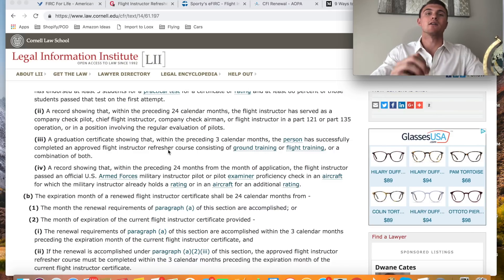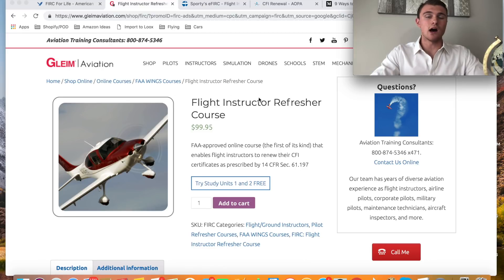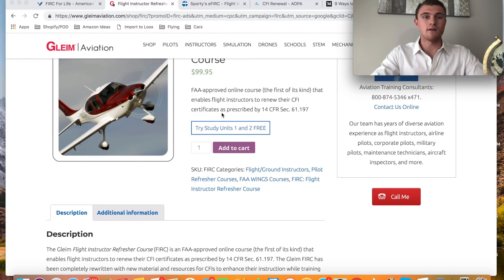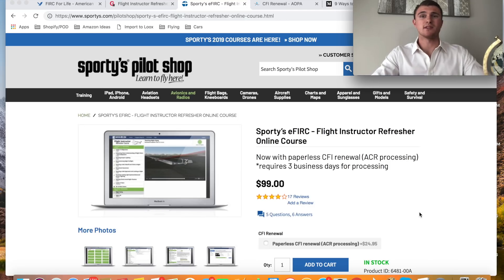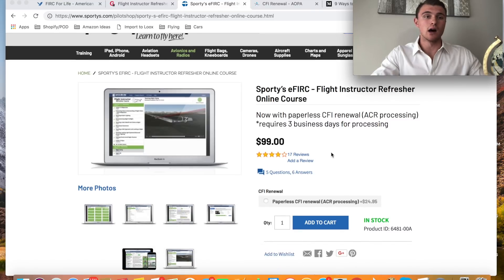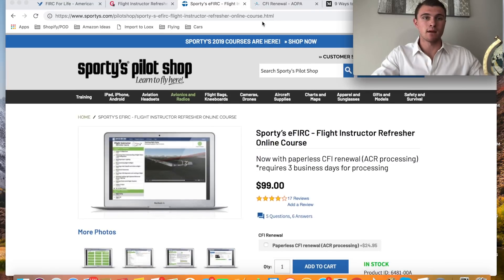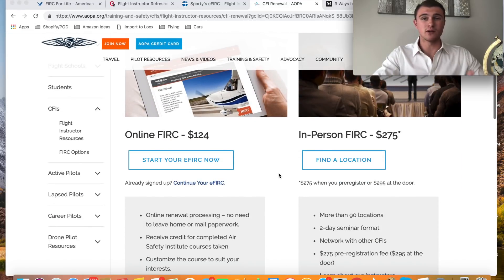This is what I did — I did an FIRC course through American Flyers. There are a couple different ones: Gleim has a course for $99.95 and they offer two units for free as an option. Sporty's also has an option for $99 with paperless CFI renewal and ACR processing requiring three business days. AOPA has their own refresher course for $124. So they're all about $100 to $125 to do it online.